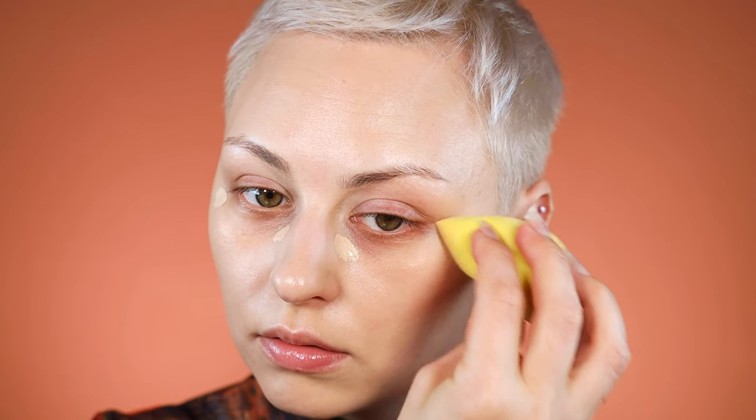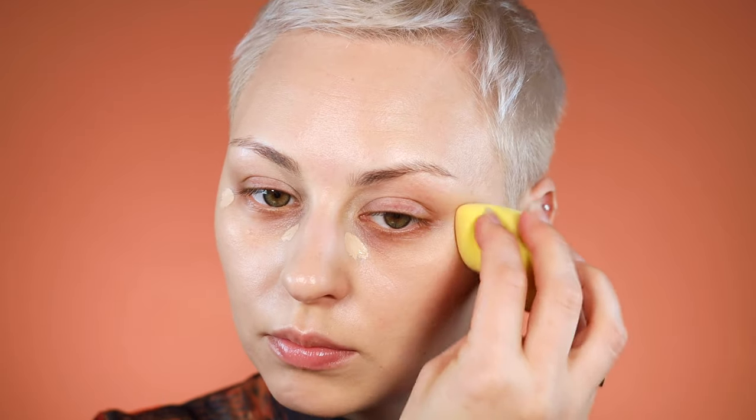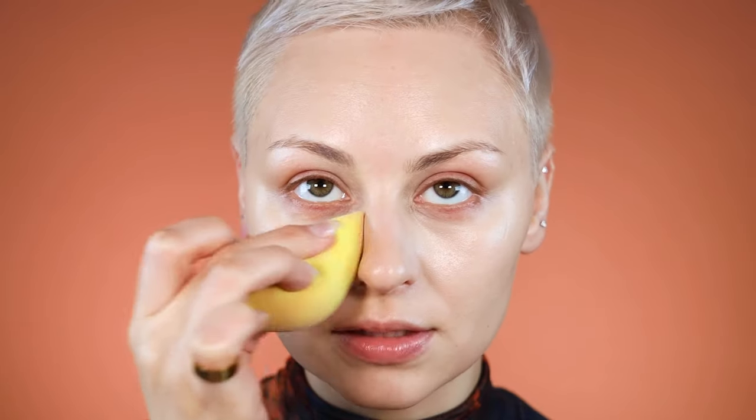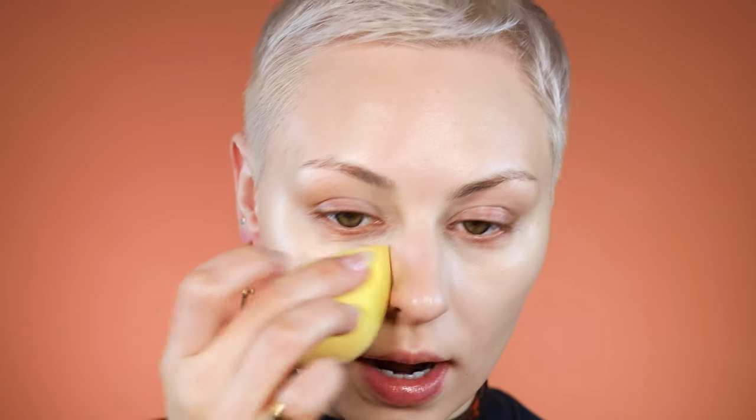In the inner and outer part of my eye, I'm going to start with the outer — taking that right there because I do have quite a bit of darkness there right now. Blending a little bit down onto the cheekbone and a little bit up, blending that right on top of that color corrector. That's such a good concealer — it actually works really nicely with that foundation too.